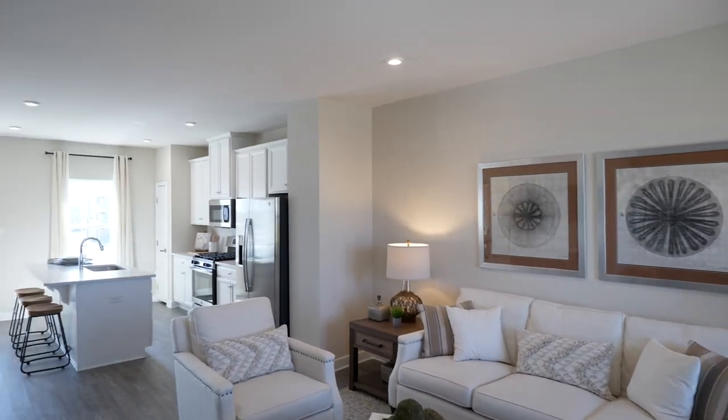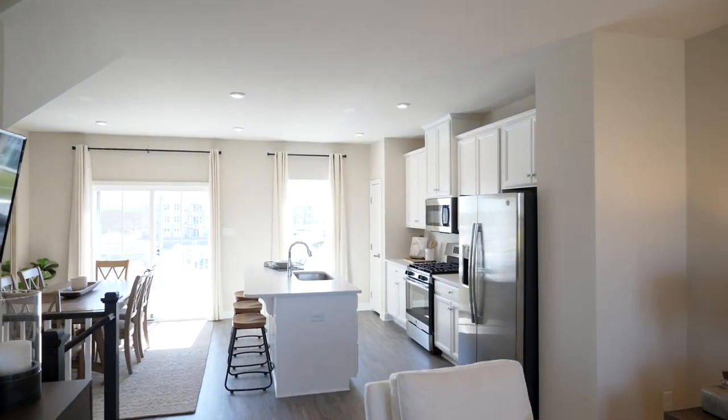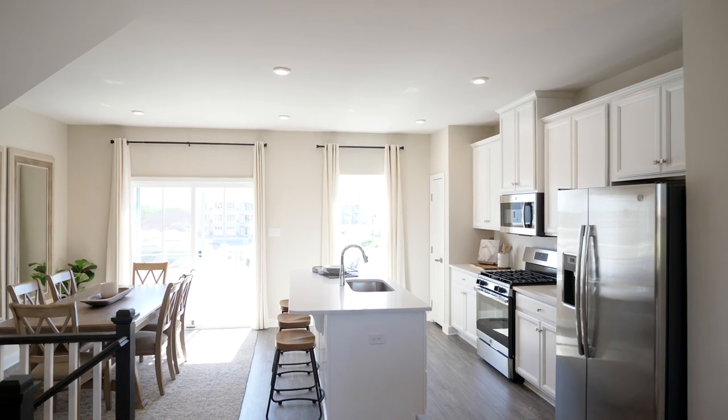Need more reasons to love the Towns at Haddon Point? Homes in this community come with a 30-year tax abatement that will help you save on property taxes.